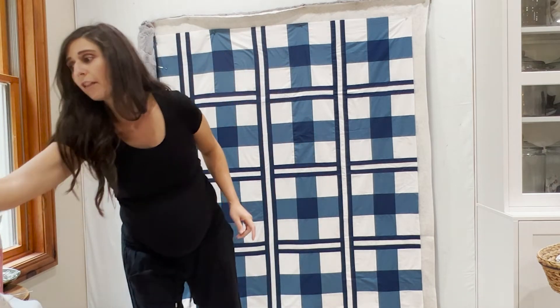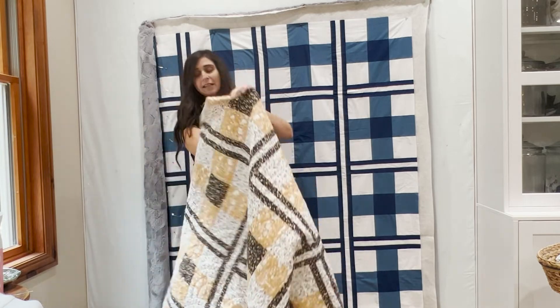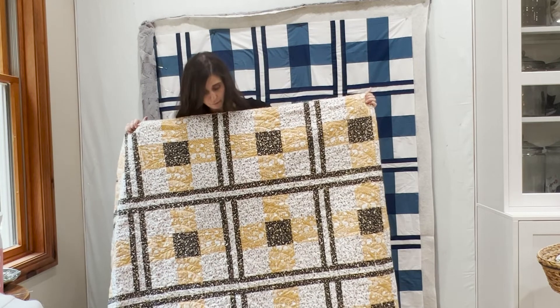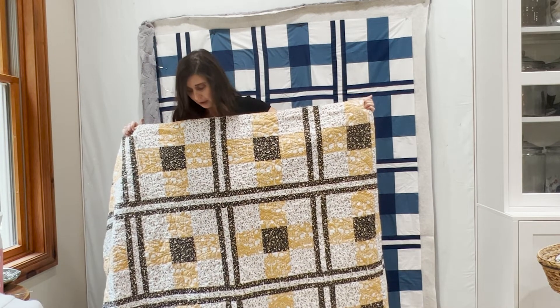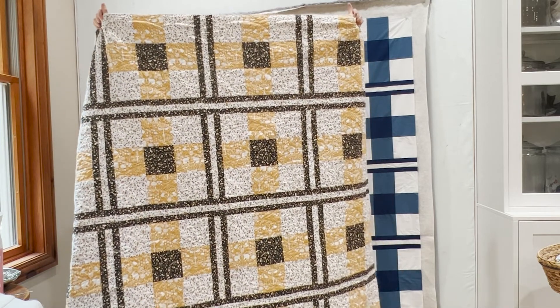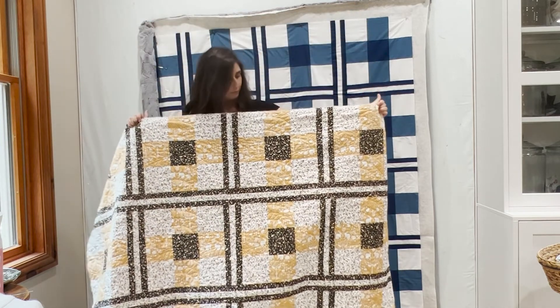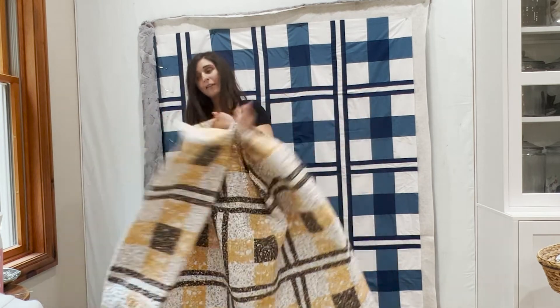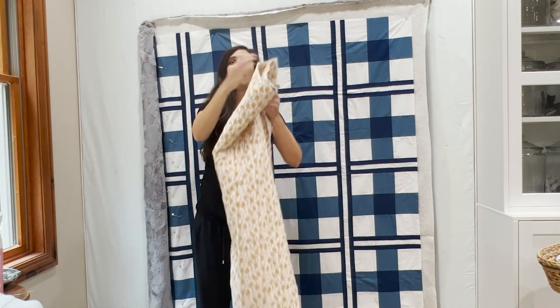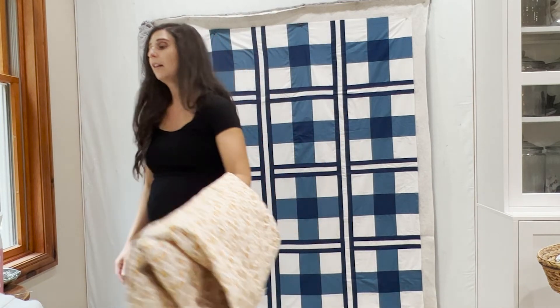The quilt-along will have weekly goals and I'll be posting what I made for that week — I can't wait to show you that version because it's awesome. Another version I made is this one: it's the Midnight in the Garden fabric by Sweetfire Road for Moda. It's so striking — I have never made a quilt like this. It looks very fall to me and I loved it so much. I made a patriotic version as well.